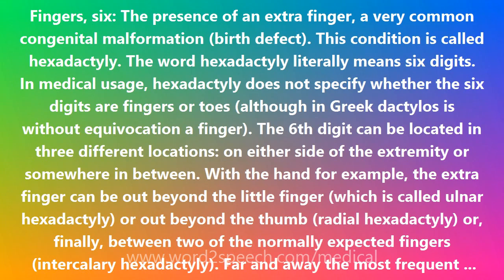The presence of an extra finger, a very common congenital malformation birth defect. This condition is called hexadactyly.